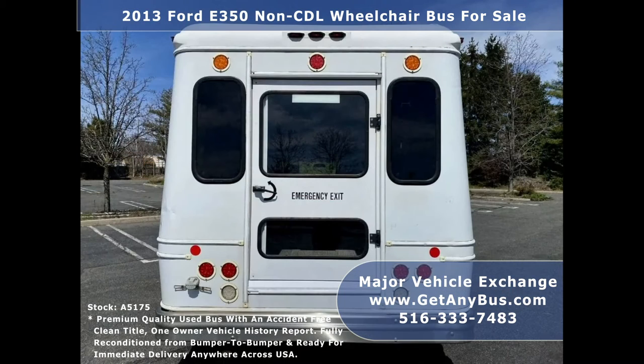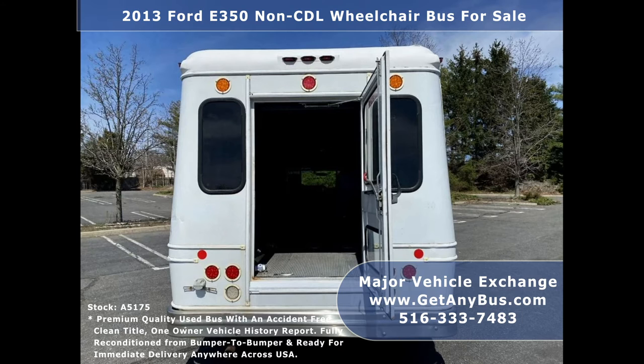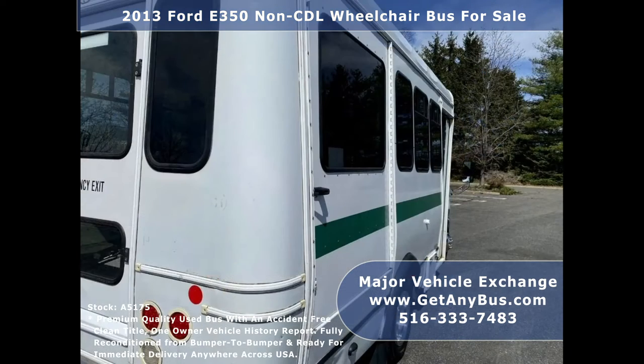This is a fully reconditioned and detailed shuttle bus ideal for adult transportation, senior transport, retirement homes, adult daycare, church, shuttle business, non-emergency medical transit, or RV conversion.